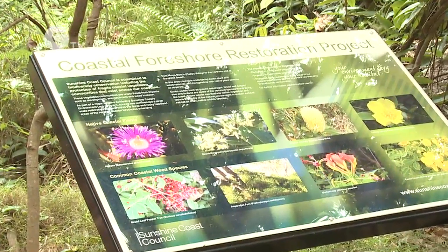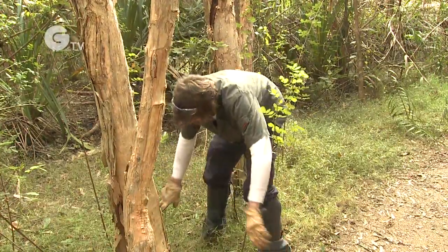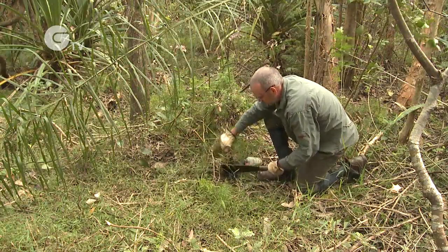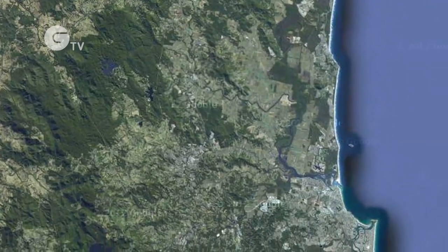In 2010 Sunshine Coast Council embarked on a nine year, $2.7 million project to improve our understanding of the current conditions of dunal, foreshore and rocky headland ecosystems from Noosa North Shore to Happy Valley in Caloundra.